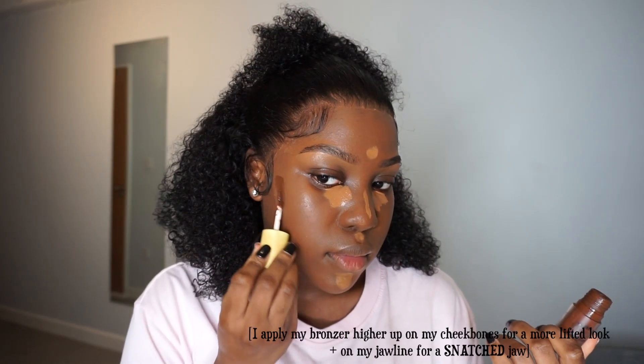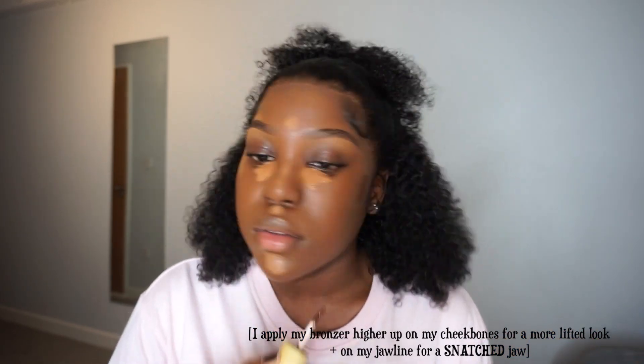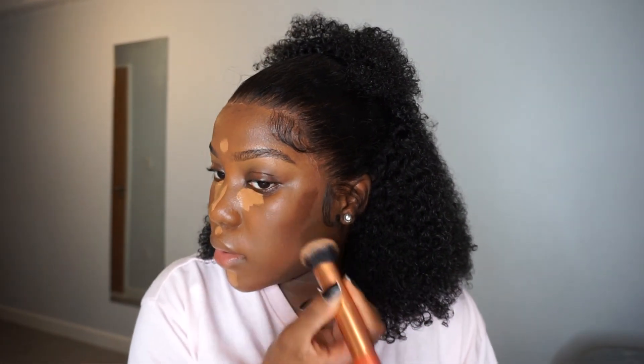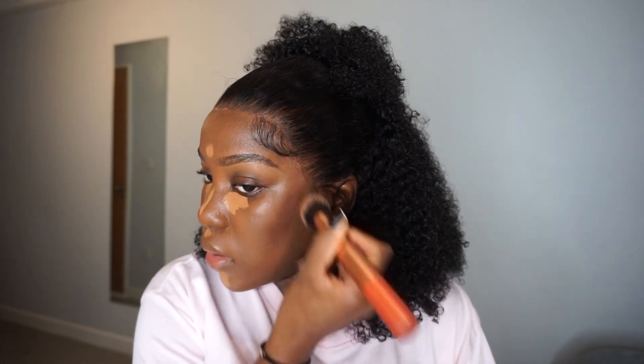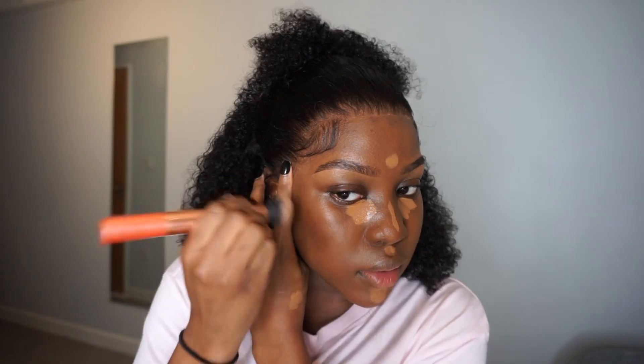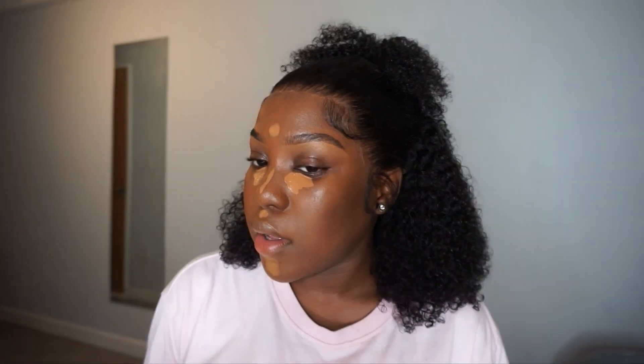The Made by Mitchell bronzer is honestly the first liquid bronzer I've ever actually liked. I've tried liquid contours and bronzer foundation sticks but never really liked them — but when this came out and I tried it, yeah, me and Made by Mitchell's blush bronzer go together. The color is nice and it mimics the shades I would use in my regular bronzers.